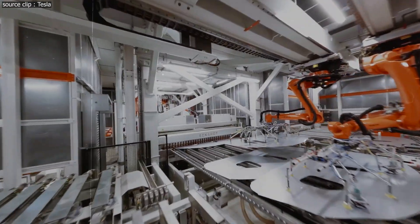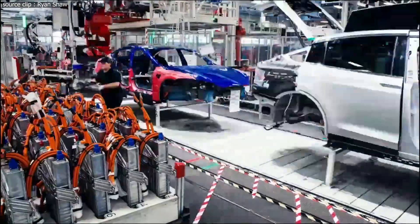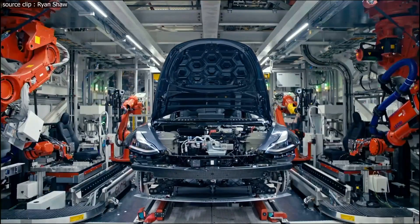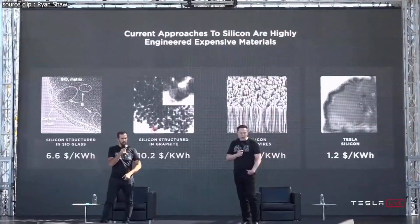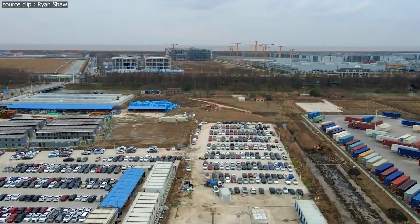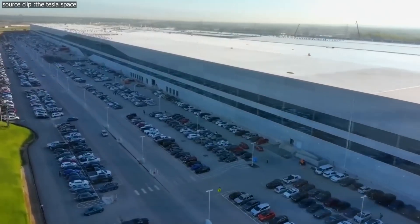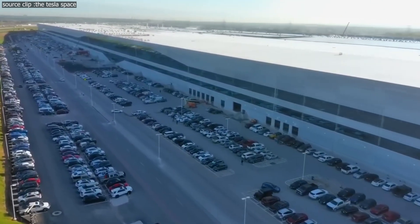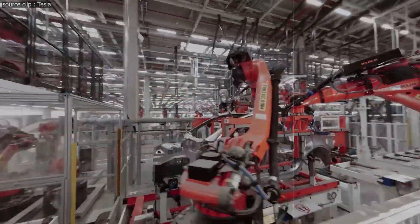We are all aware of Tesla's Gigafactory, a site where Tesla will mass-produce its vehicles, not only ramping up their numbers but also decreasing their costs. However, do you know that there are not one but seven total Gigafactories in the world? Seven colossal buildings producing Tesla vehicles at lightning speed. How is each Tesla factory doing individually as of now, and what are its recent developments? This is what we're going to discuss in today's video.